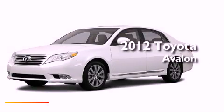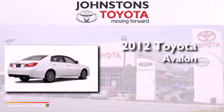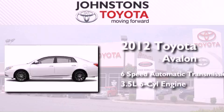This is a brand new 2012 Toyota Avalon. This four-door sedan has a six-speed automatic transmission and a 3.5 liter V6.